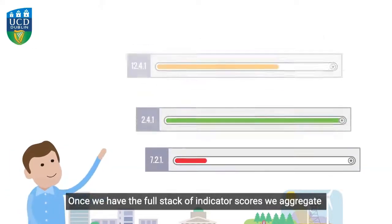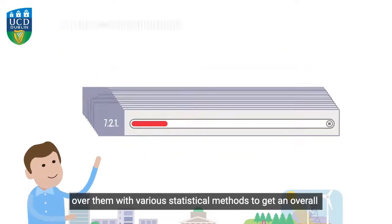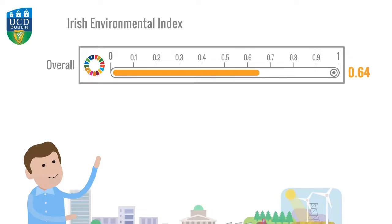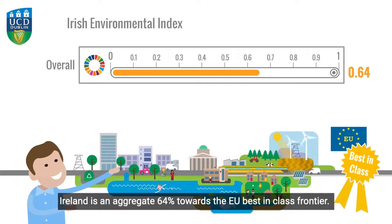Once we have the full stack of indicator scores, we aggregate over them with various statistical methods to get an overall environmental index. Ireland is an aggregate 64% towards the EU best in class frontier.